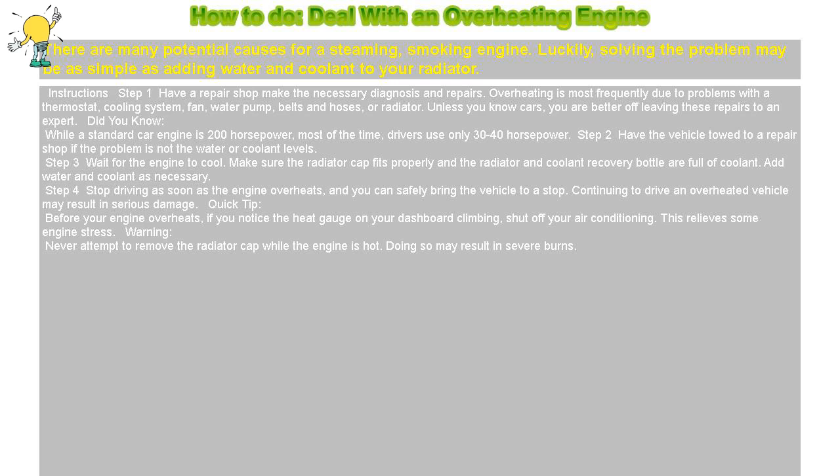Quick tip: before your engine overheats, if you notice the heat gauge on your dashboard climbing, shut off your air conditioning. This relieves some engine stress.